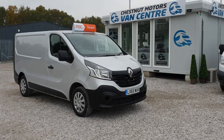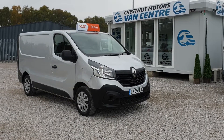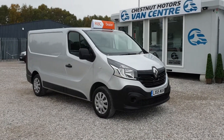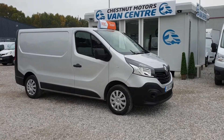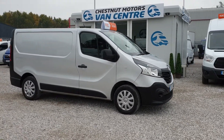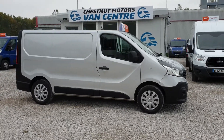Hi, I'm Richard from Just Not Van Center. Let me show you this 2015, 65-plate Renault Trafic Business, 1.6 diesel. It's an L1H1 — short wheelbase, low roof.